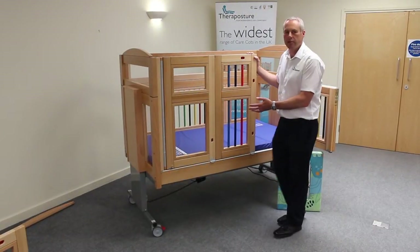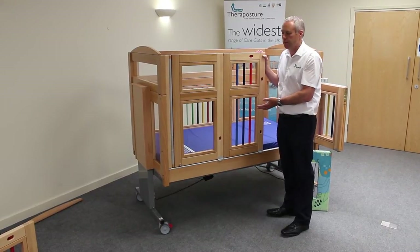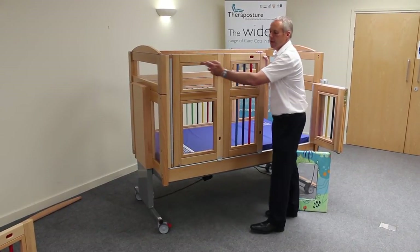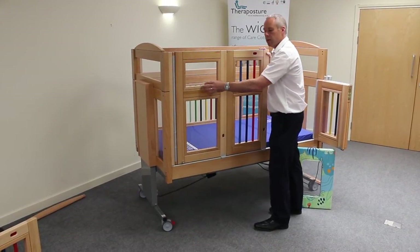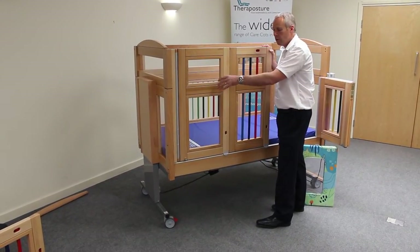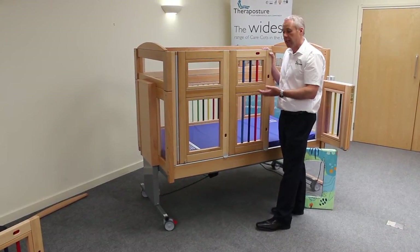This is a standard configuration for the doors on a 90 centimetre Mascot Mark II. What you'll notice is that each of these sections is housed within a wooden frame. The wooden frame is screwed into position, which means it can be removed, replaced, and interchanged, making it really modular.